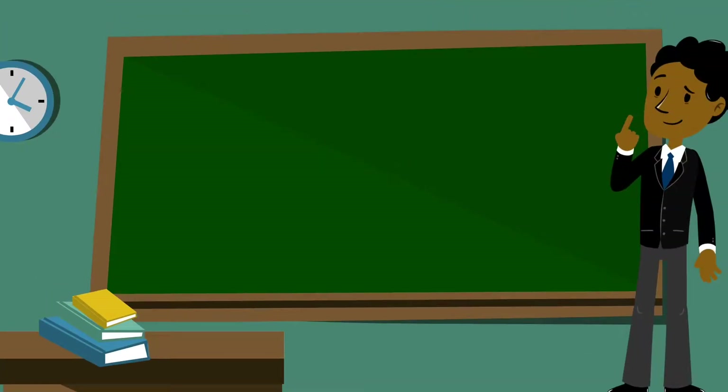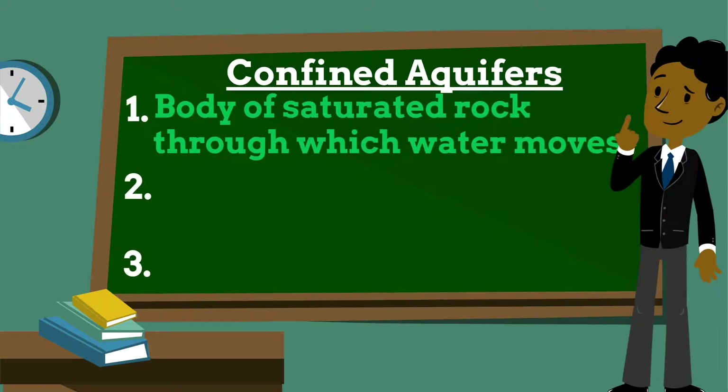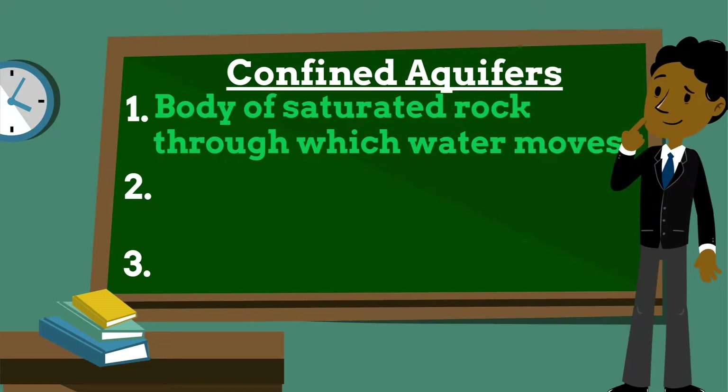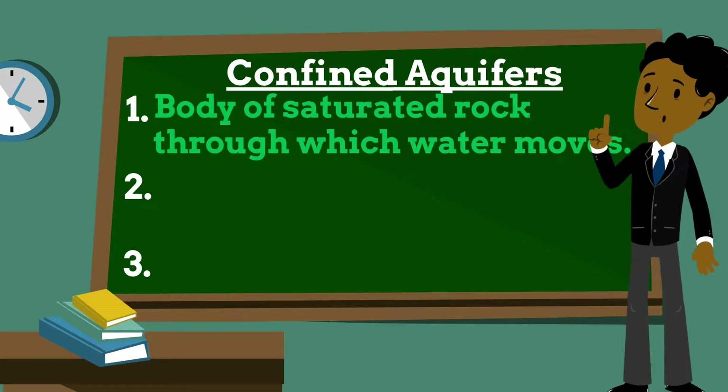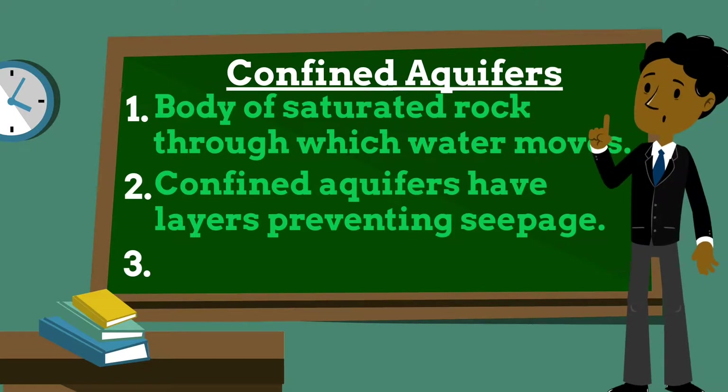Today we will talk about confined aquifers. As discussed in episode 18, an aquifer is a body of saturated rock through which water can easily move. Aquifers must be both permeable and porous and include rock types such as sandstone, conglomerate, fractured limestone, and unconsolidated sand and gravel. Confined aquifers are those in which an impermeable dirt or rock layer exists that prevents water from seeping into the aquifer from the ground surface directly above.